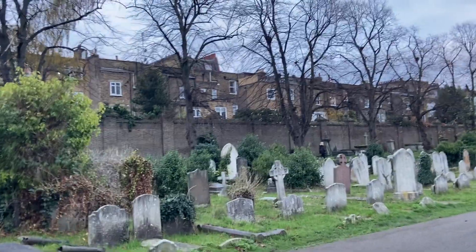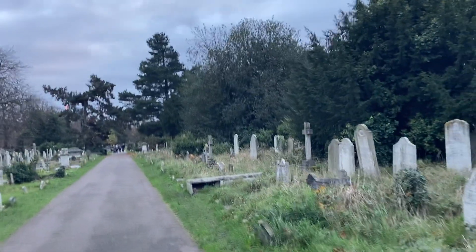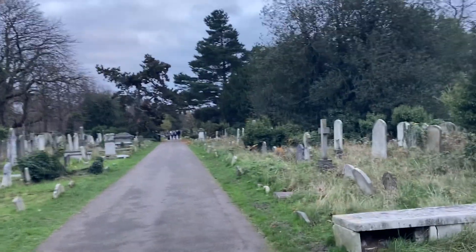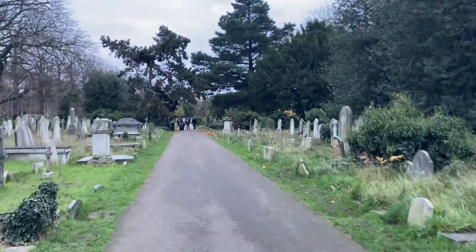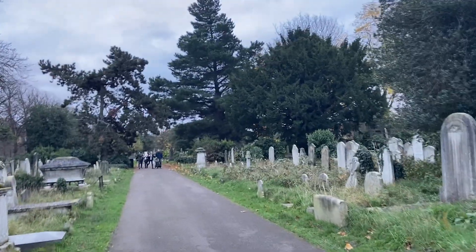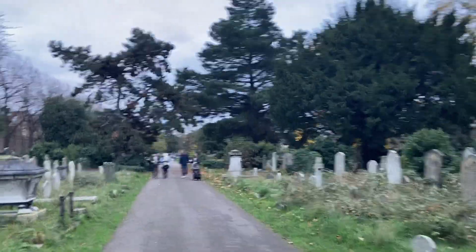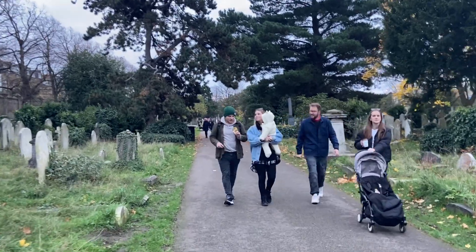I was looking for an example of a stone lion — in almost every cemetery there's an impressive stone lion, but I think I might have missed it here. I know of one in Highgate and one in Abney Park, so we'll catch up on the stone lions on future visits.